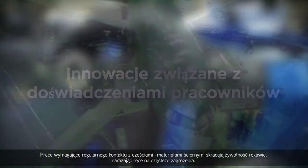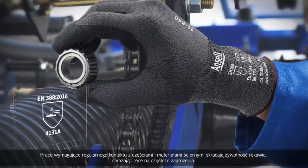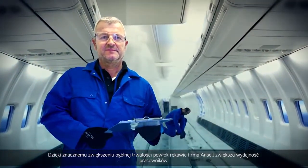Jobs that require regular contact with abrasive parts and materials shorten the life of a glove, exposing hands to more frequent risks. By significantly increasing the overall durability of its glove coatings, Ansell enhances worker performance.